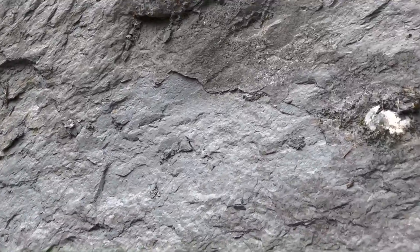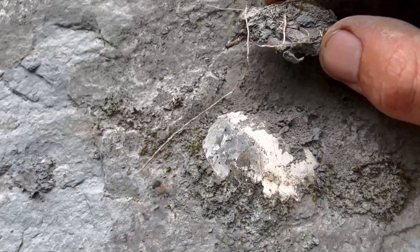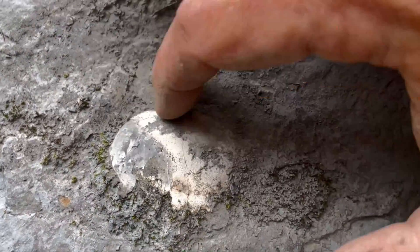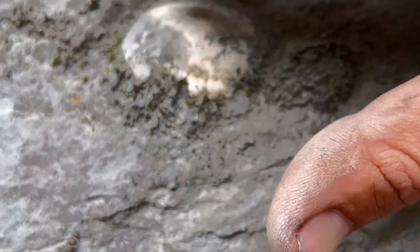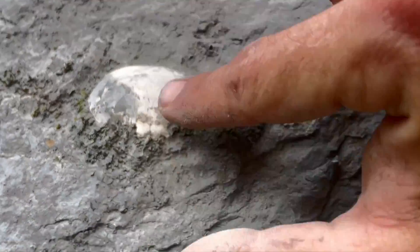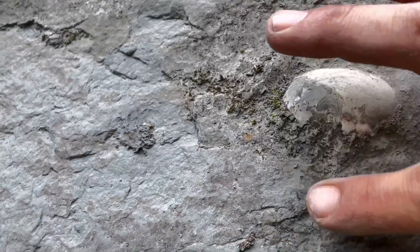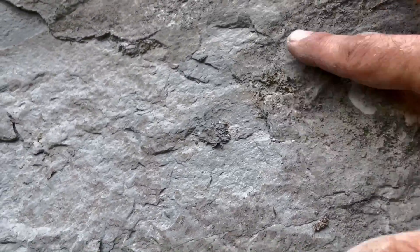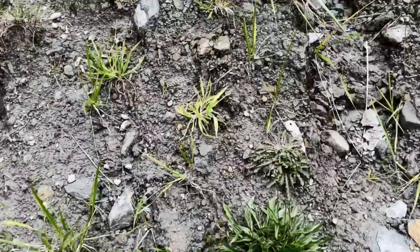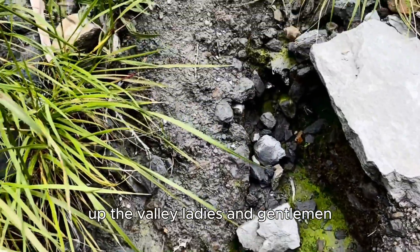So we're halfway up the cliff. As you can see here. Let's try and move this mud — get a bit of a clean. There's a nice one up the valley ladies and gentlemen.